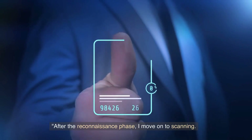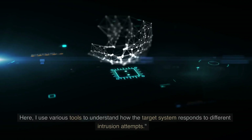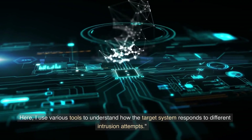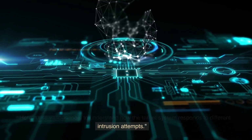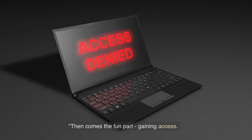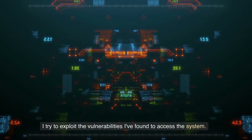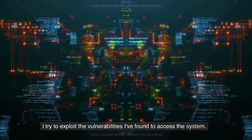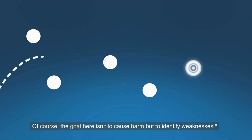After the reconnaissance phase, I move on to scanning. Here, I use various tools to understand how the target system responds to different intrusion attempts. Then comes the fun part — gaining access. I try to exploit the vulnerabilities I've found to access the system. Of course, the goal here isn't to cause harm but to identify weaknesses.